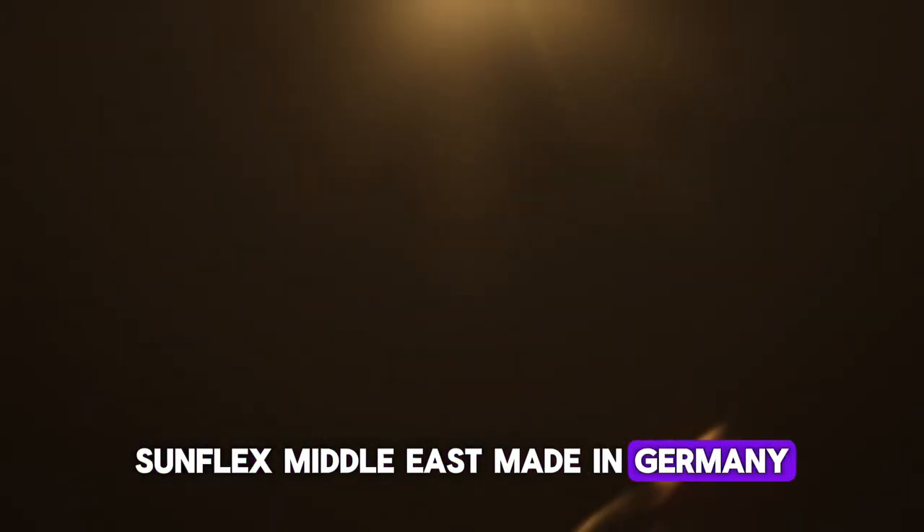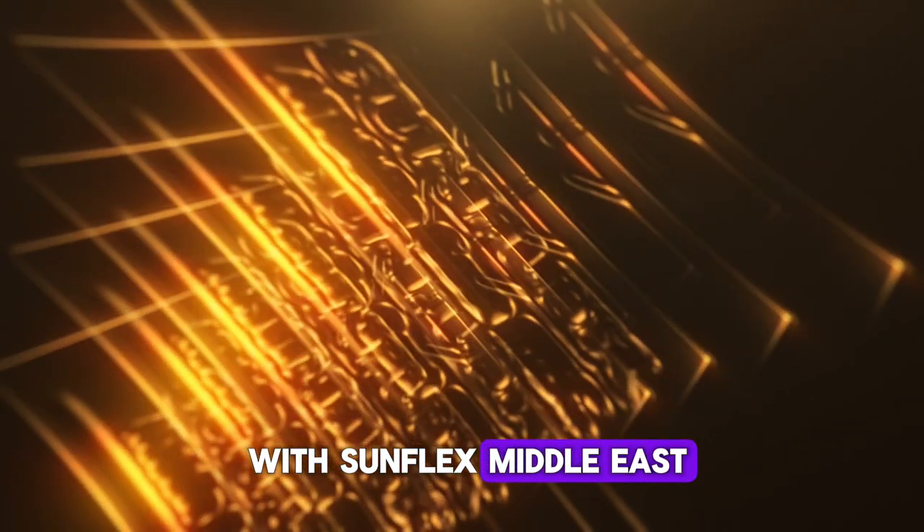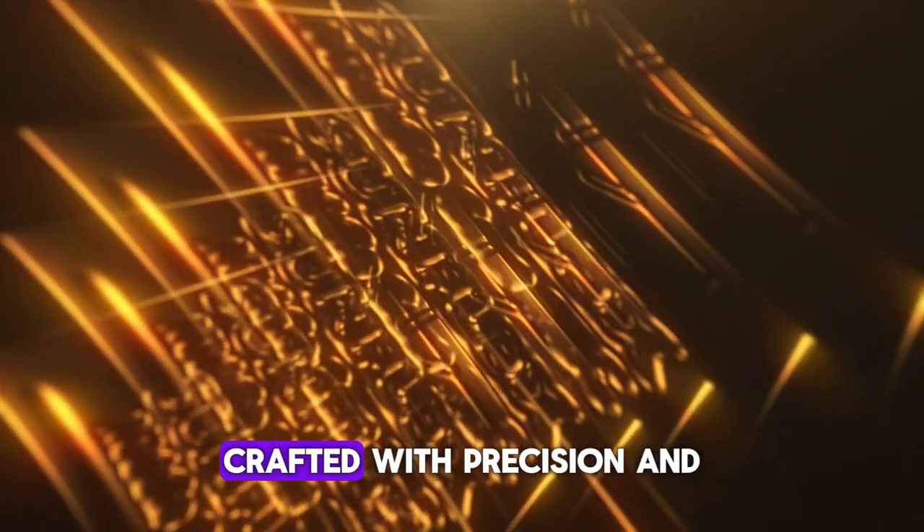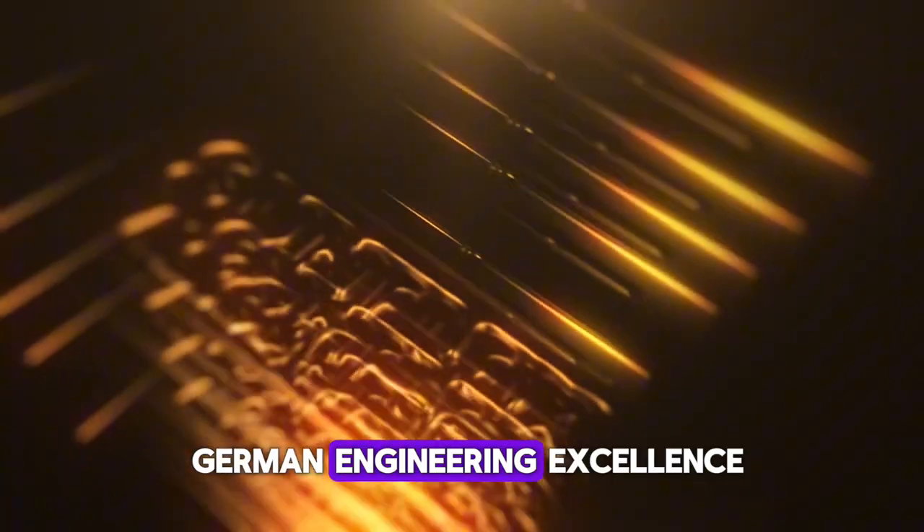SunFlex Middle East, made in Germany. Transform your living space with SunFlex Middle East's innovative folding and sliding door solutions, crafted with precision and German engineering excellence.